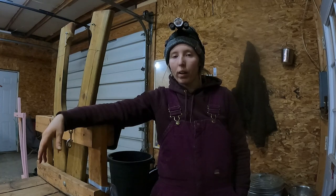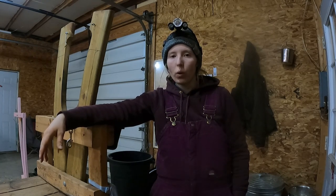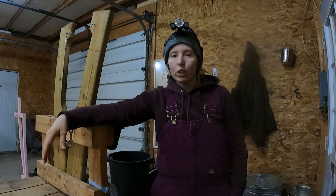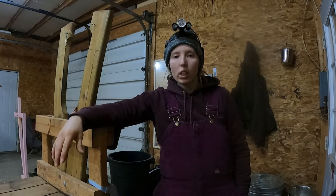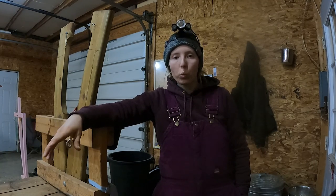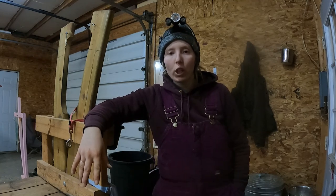At about 5:45 this morning I heard her screaming on the monitor and clearly a kid was coming out. I got dressed as fast as I could and flew out to the barn — she had her first kid mostly out by then. It was a really easy delivery; I didn't have to do anything other than make sure the kids got dry immediately because it was so cold. I used a blow dryer on them, and Aidy was great at licking them. I also used a heating pad and towels, and got my homemade goat coats on them.